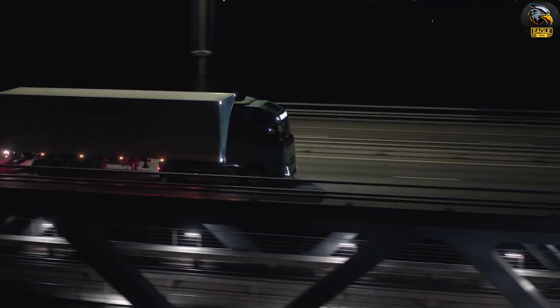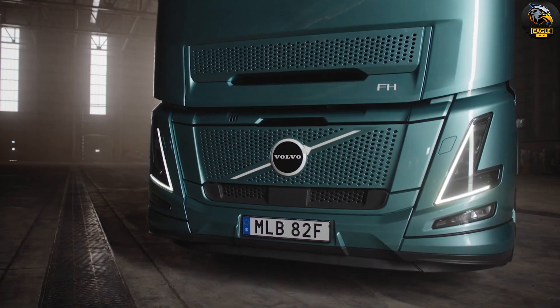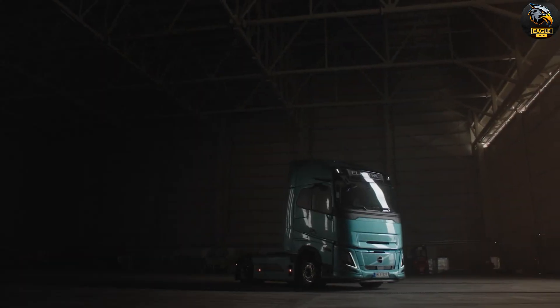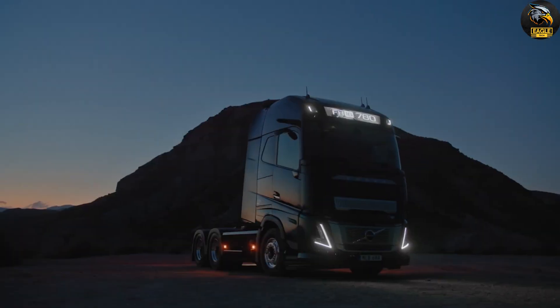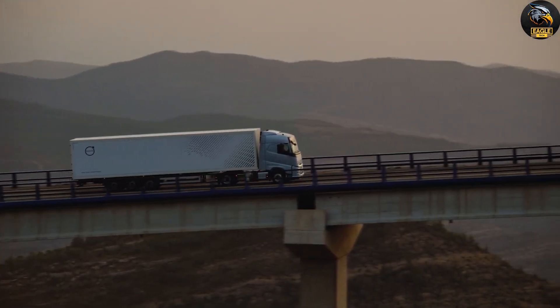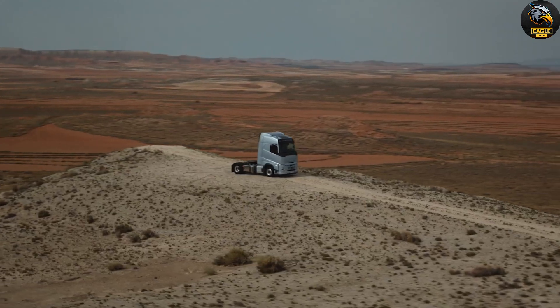The Volvo Vera represents a significant advancement in autonomous technology, offering enhanced productivity, reduced emissions, and improved safety. While Volvo has yet to disclose the exact price, it's evident that the Vera is a central component of their vision for a smarter and more sustainable transportation future.